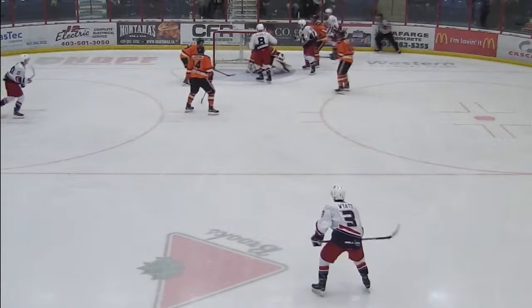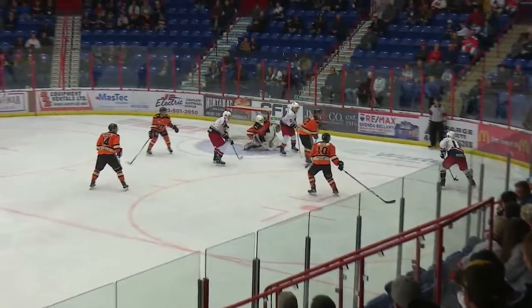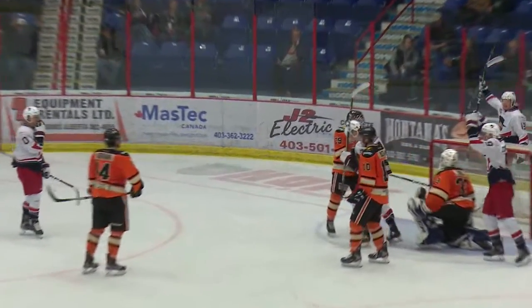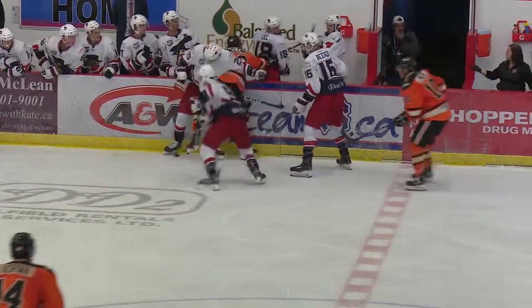Sean Chisholm with his second as a Bandit, off the set-up by Hughes from the right corner. He was perfectly positioned at the top of the blue paint, tapped that one in top shelf, and gives the Bandits a 3-0 lead on Thanksgiving Day. Beautiful shot from the right corner from Hughes — Jackson Wyatt — the time of the goal: 8 minutes, 17 seconds.